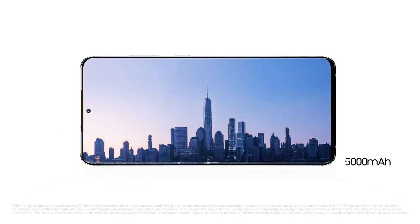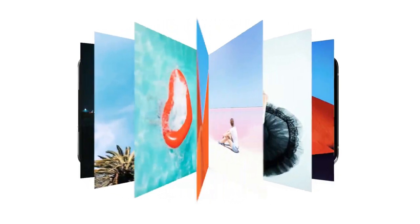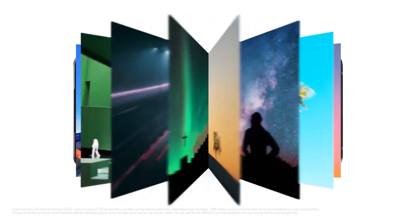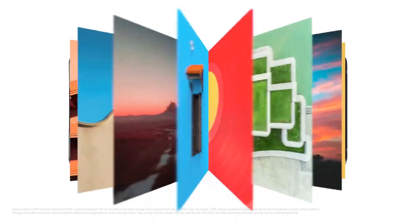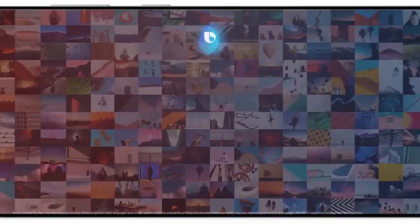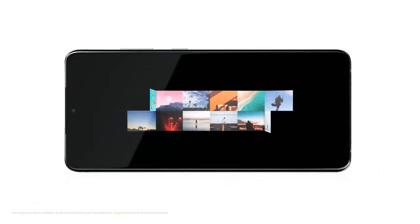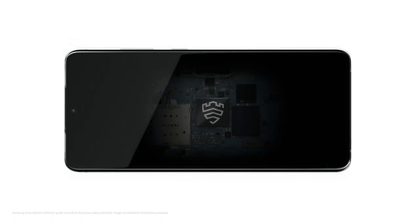S20 Ultra's intelligent battery management gives you the power to go on and on and on. Thanks to storage going up to 1.5 terabytes, there's room to store all 750,000 of your favorite photos. Hi Bixby, find my Los Angeles photos. And while these photos are protected with Knox, we've added a secure processor that's dedicated to protecting your PIN and password too.